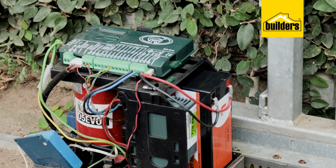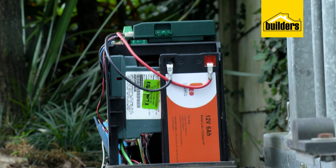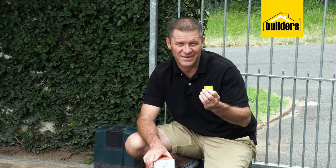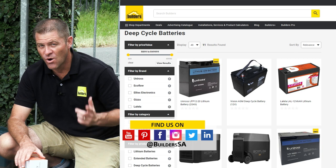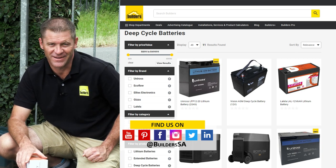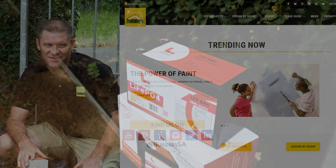Now we can take this much newer technology, let it work in the background, and know that not only does it charge faster but it has more charge cycles and it's going to last longer. Lalele have a wide range of products from Wi-Fi backup systems, laptop power banks, and even inverters, all available at Builders either in-store or online at builders.co.za. For more videos like this, check out the blog on the website — get to Builders, get it done.